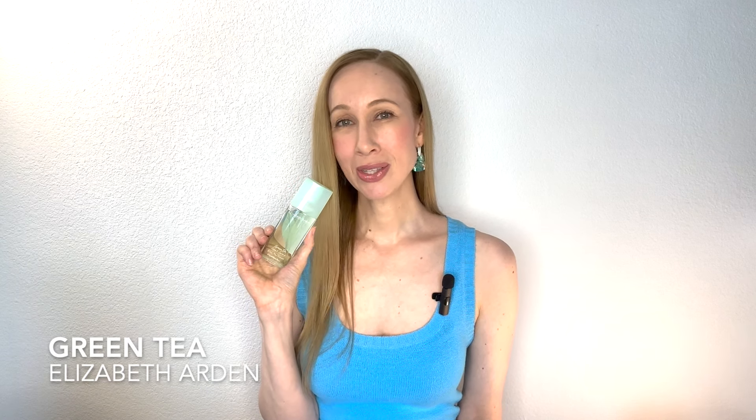This is an oldie but a goodie — Green Tea by Elizabeth Arden. To me this lasts one to two hours; it's really more like a body spray now. When it first came out it had more longevity, but current bottles are more of a body spray. The main notes are lemon, bergamot, jasmine, green tea, and musk. It's incredibly bright and lifting — perfect for when you first wake up or go to the gym. You can keep it in your purse and re-apply whenever needed.